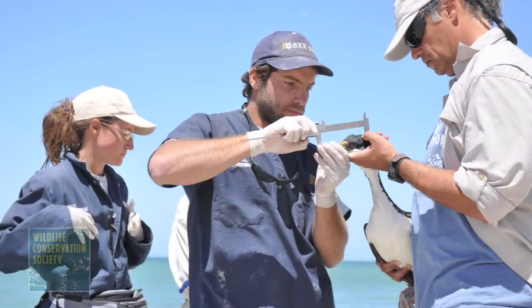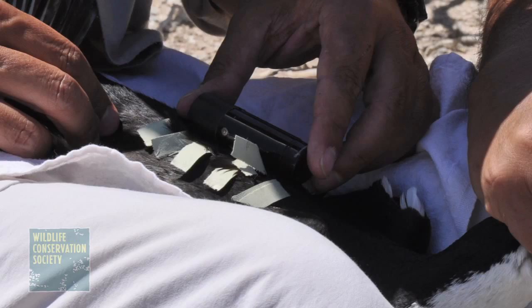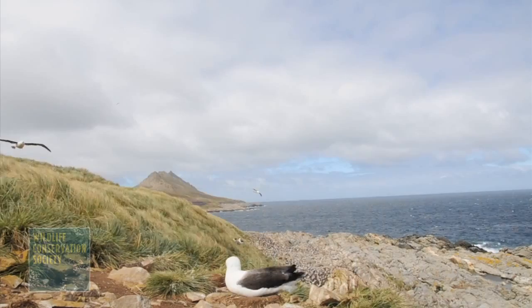The information gathered from this study will help to identify and protect priority feeding areas, as well as to understand environmental conditions that affect Cormorants and other wildlife populations.